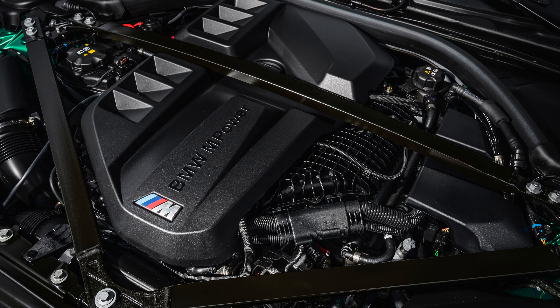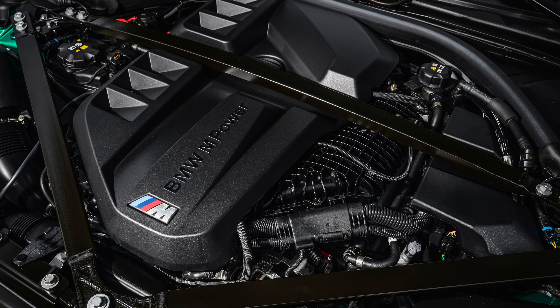So what do you get for that extra 900,000 Rand? Well, there's power — lots of it. The 3-liter turbo six-cylinder petrol engine has been massaged for 405 kilowatts, and that's good for a 0 to 100 in just 3.4 seconds, thanks to all-wheel drive. If the road is straight enough and you're brave enough, top speed is now at over 300 kilometers an hour.